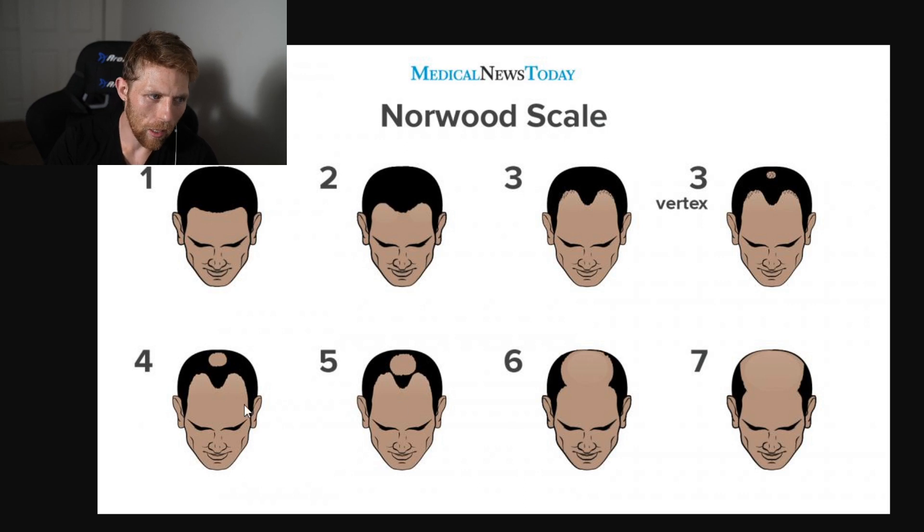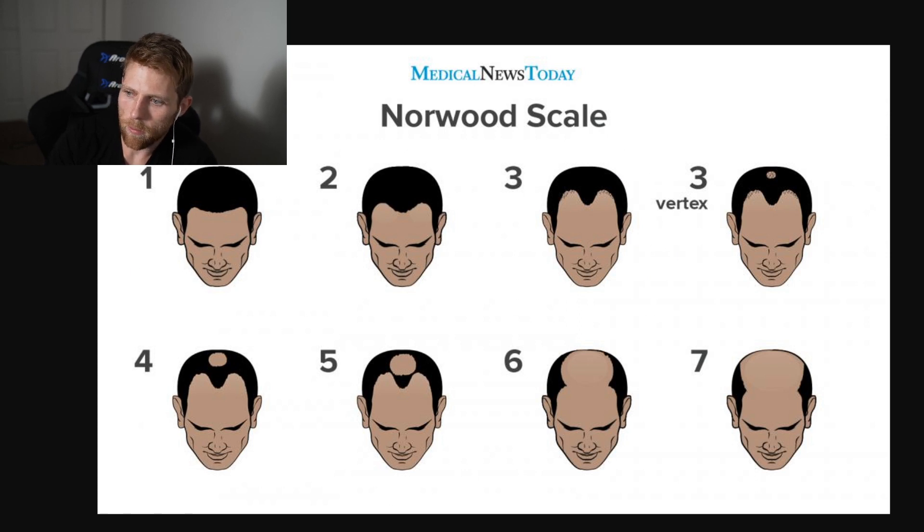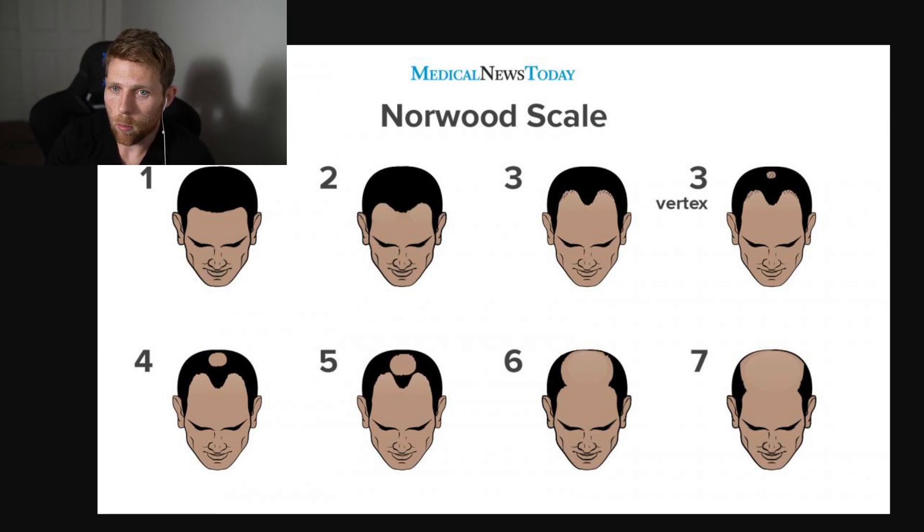As you start getting into the higher numbers, it's a consideration, but if you have hair loss in your crown and at your temples, it doesn't really make a lot of sense to wear a partial and then another partial. If you're in the one, two, and three areas of the Norwood scale, then yeah, that makes sense — let's get you in a partial because you don't need a full hair system, and you can get really great results.